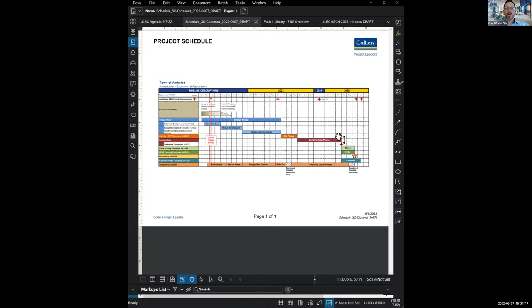The next item is the update from Colliers. Craig, thank you, Austin. I'll share my screen. Here's the schedule that we've been looking at for the last couple of weeks. Our red line of current status has moved into June, putting us right smack dab in the middle of schematic design. Schematic design is the time when the design team continues to take in information and incorporate it into the design of the building. It's the time when public comment has the most impact, and we're about halfway through that. Schematic design will wrap up by the end of July.